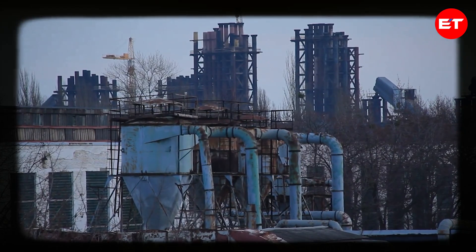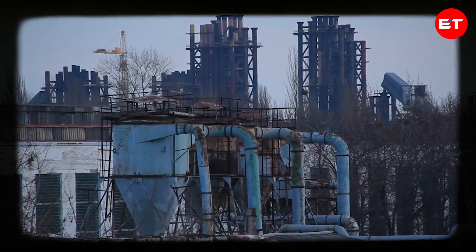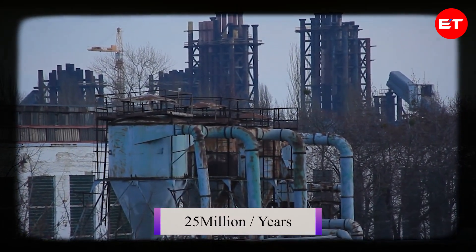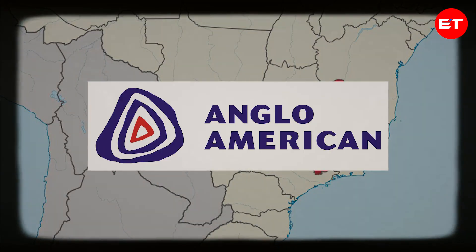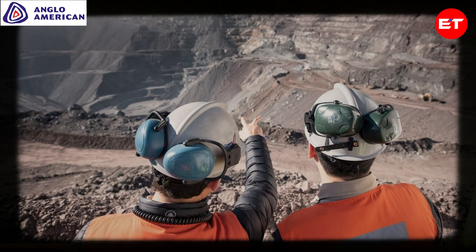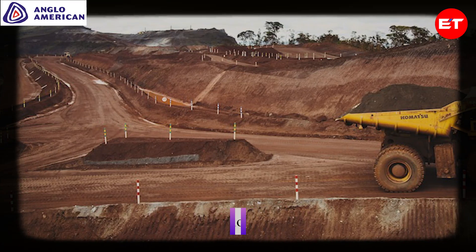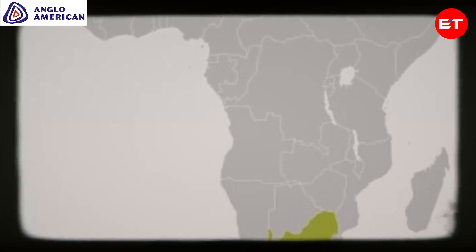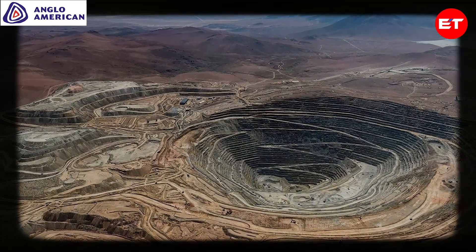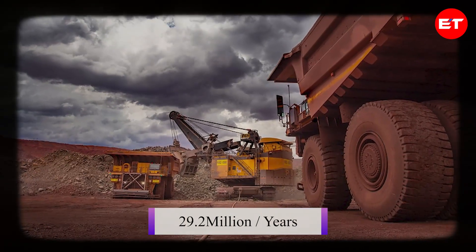Rio Tinto runs the Pilbara Mines, a cluster of iron ore mines in Western Australia, collectively producing a whopping 25 million tons yearly. These mines are famous for their vast ore reserves and efficient operations. Heading back to Brazil's Minas Gerais, Anglo-American operates the Minas Rio Mine, pumping out around 26.5 million tons annually, renowned for both its high-quality ore and eco-friendly practices. In South Africa, the Sishen Mine, owned by Anglo-American, is a heavyweight in the industry, yielding roughly 29.2 million tons of iron ore each year.